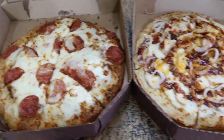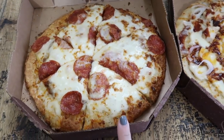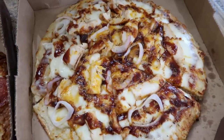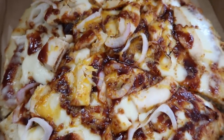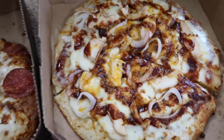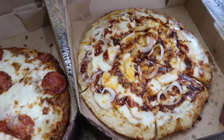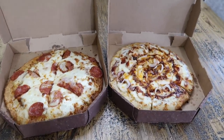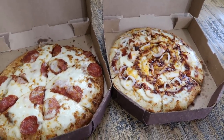Here are the pizzas. I always get the pepperoni and double cheese, and Chase gets barbecue and chicken. It's got red onions, barbecue sauce, and chicken — I take off the jalapeño slices just because I don't know how hot they are. The onions are so good.